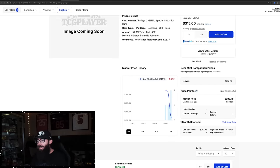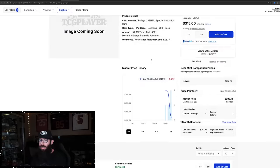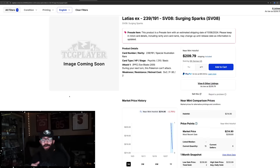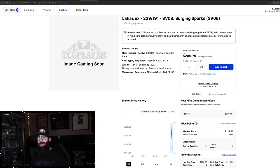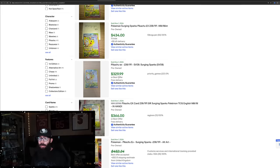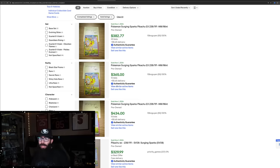Nobody can know for certain if it'll be the top card, but last sales — there's only been a few — very consistently around $300 for the Pikachu on TCG Player. The Latios SIR, which I think is a stunning card with that connected art, has had only two sales: $220 and $208 — so around a $200 card. On eBay, these are selling even higher: $380, $360, $430, $330, $366. Usually these cards come out very high upon release and come back down.